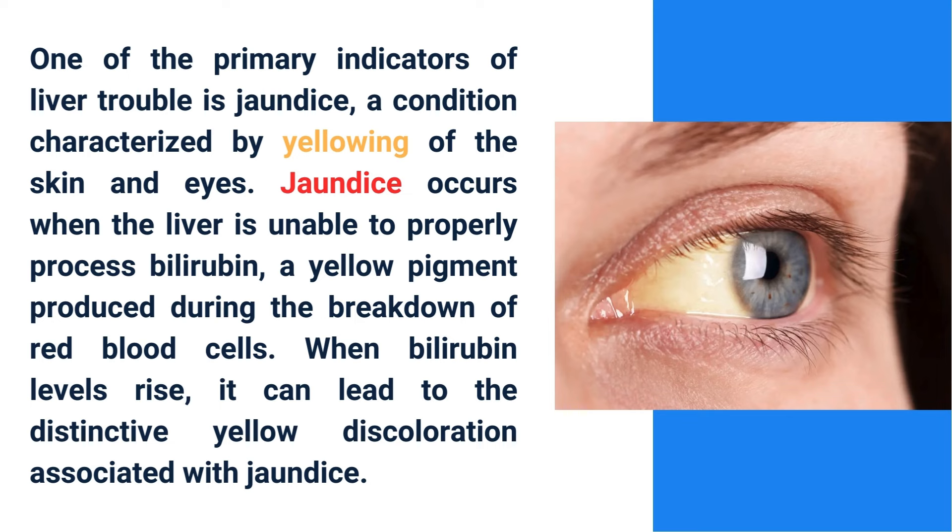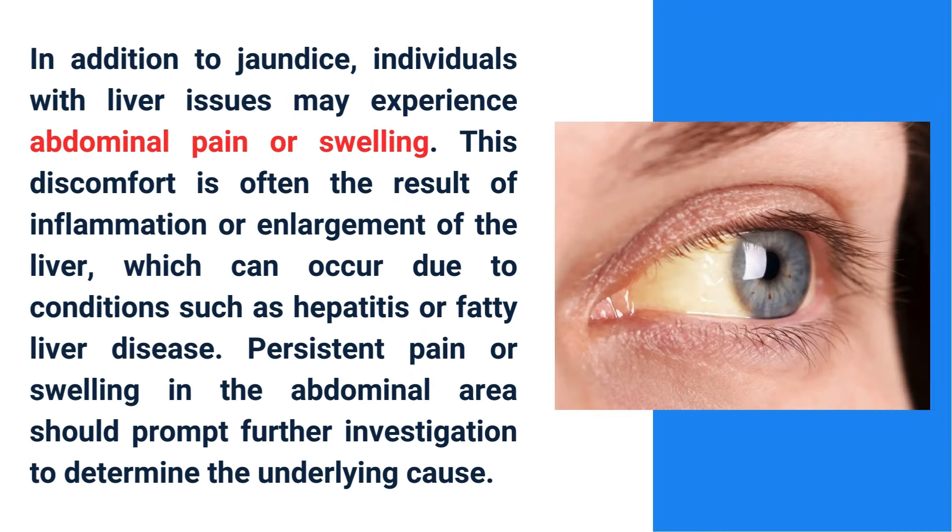One of the primary indicators of liver trouble is jaundice, a condition characterized by yellowing of the skin and eyes. Jaundice occurs when the liver is unable to properly process bilirubin, a yellow pigment produced during the breakdown of red blood cells. When bilirubin levels rise, it can lead to the distinctive yellow discoloration associated with jaundice.